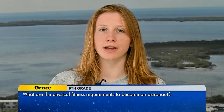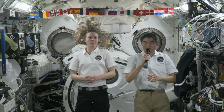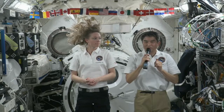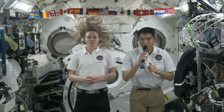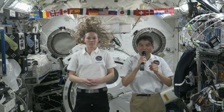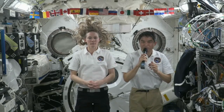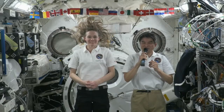Hi, my name is Grace. What are the physical fitness requirements to becoming an astronaut? In general, you need to be very healthy. There is a lot of medical screening during the astronaut selection process, including bone density assessments. And annually, we have to take physical and medical exams in order to get qualified for a long-duration spaceflight. So you need to be very healthy in general.